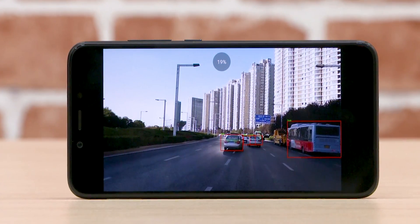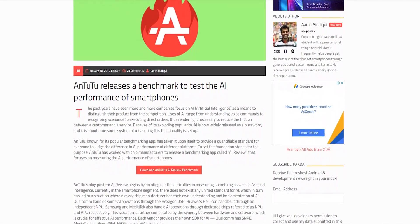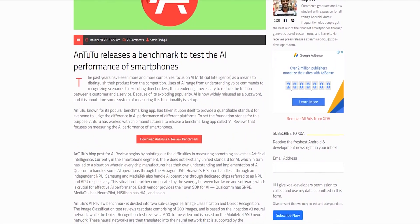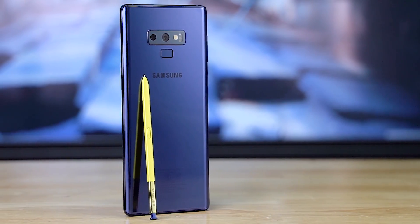There is one other very important thing to keep in mind when judging these scores: Antutu themselves claim that the scores are somewhat inaccurate, and there are reasons for that which I'll explain as we look at the results. Let's start off with the Galaxy Note 9.